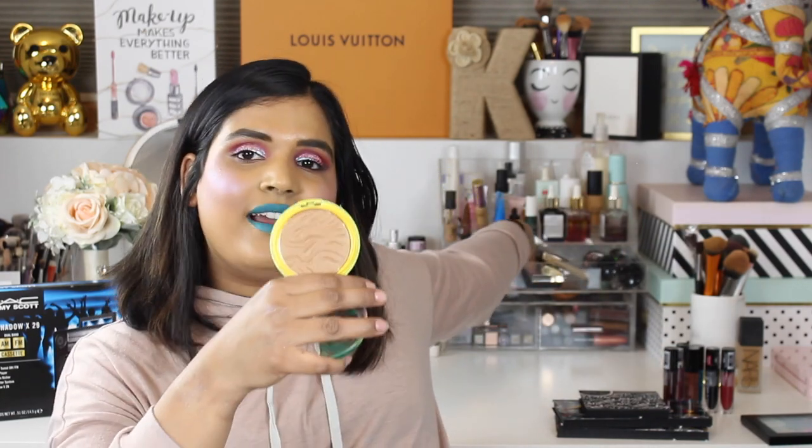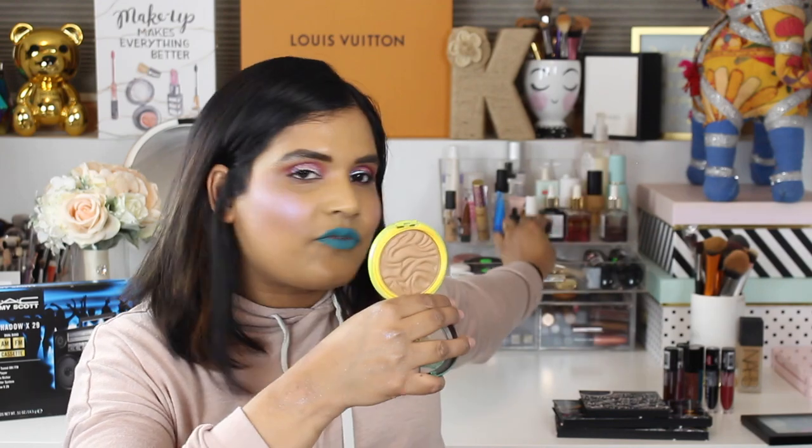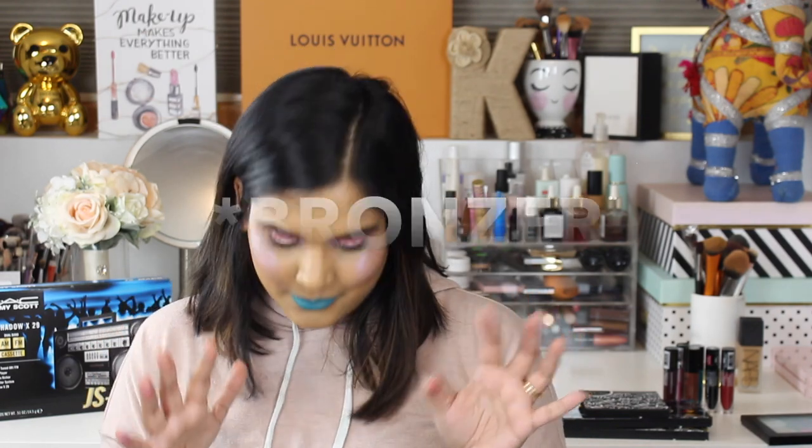I really wish Physicians Formula would step it up with their shade range. I am obsessed with coconut anything so I couldn't resist picking it up despite my frustration. I'm going to use it in my collection and see how it works with my skin tone. If it doesn't work for me I can throw it in my kit for proms and weddings. It is very strongly scented though, so if you don't like a strong scent you won't like this.